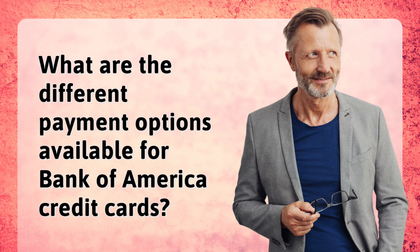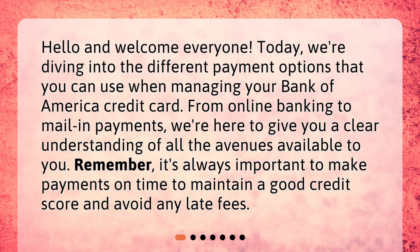What are the different payment options available for Bank of America credit cards? Hello and welcome everyone. Today, we're diving into the different payment options that you can use when managing your Bank of America credit card. From online banking to mail-in payments, we're here to give you a clear understanding of all the avenues available to you. Remember, it's always important to make payments on time to maintain a good credit score and avoid any late fees.